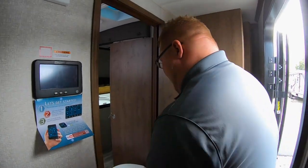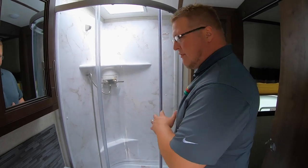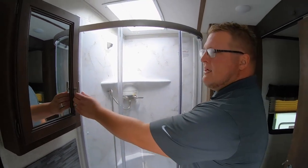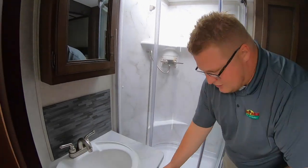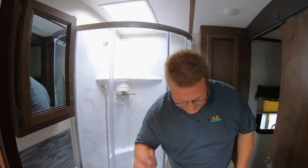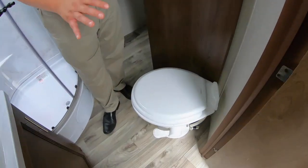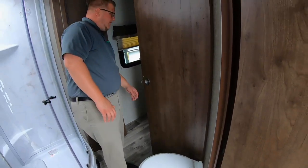Right in here to the bathroom, you've got the corner shower — plenty of room, even for a big guy like me. Medicine cabinet, so room for all your toiletries, with storage underneath your sink as well. And then plenty of elbow room to brush your teeth, and right over here a corner porcelain toilet with the foot flush.